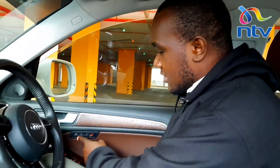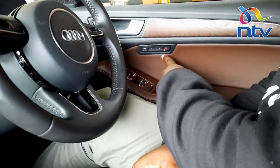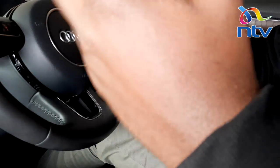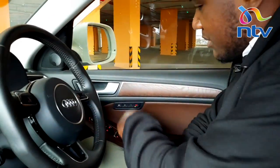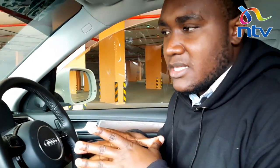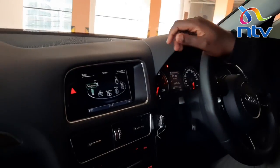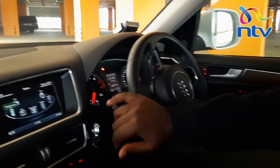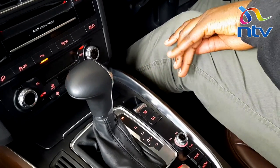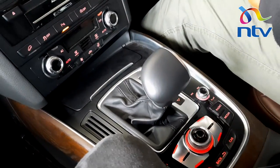The front passengers of the Audi Q5 get memory seats — two memory settings actually, so two people can drive this car and save their preferred positions. You can press and set position one, and when a spouse or family member wants to use the car, they just press two and it will adjust the seat and steering wheel to their preferred position. There's a version of this car that comes with a panoramic sunroof — this one doesn't have it, but it has a two-tone interior. The car is offered with very many features depending on where you buy it. And like in most cars, you just pull the lever to disengage the parking brake and smoothly shift to drive.